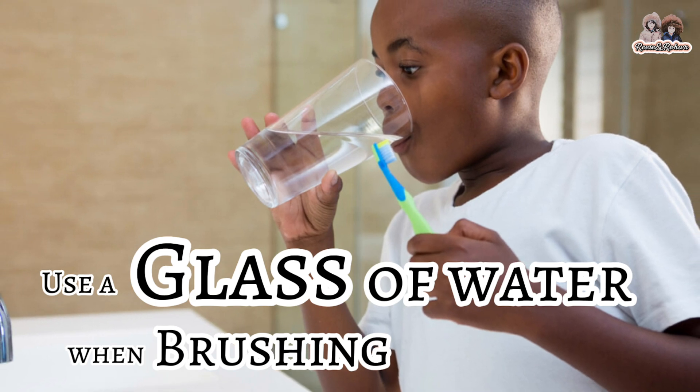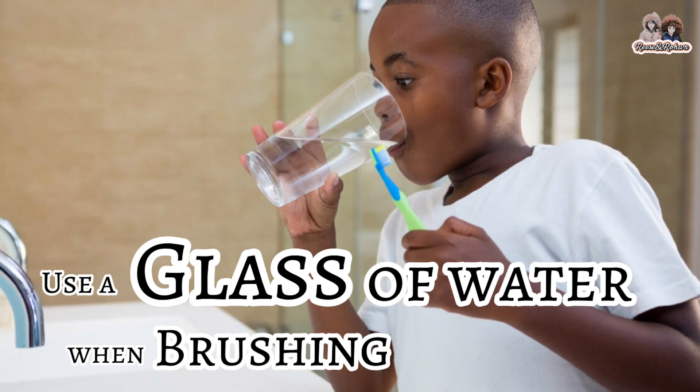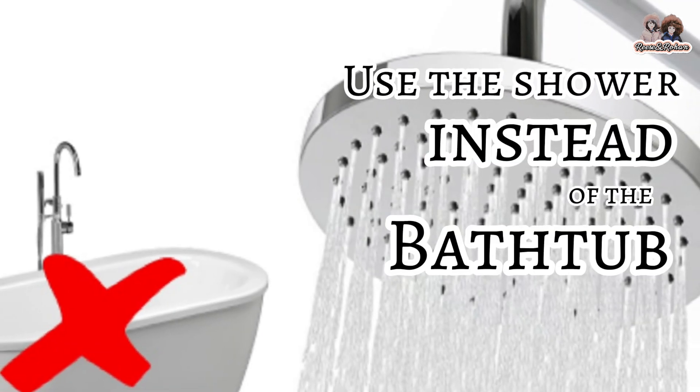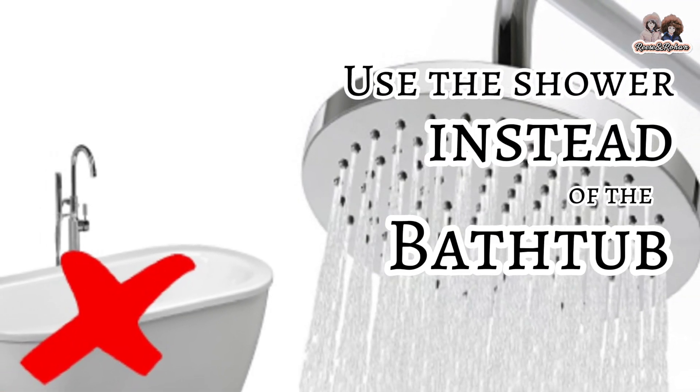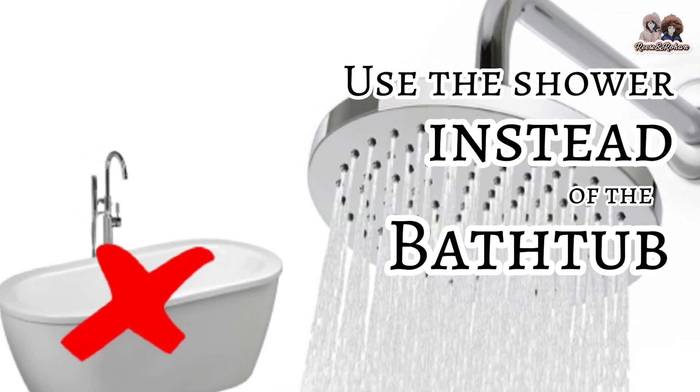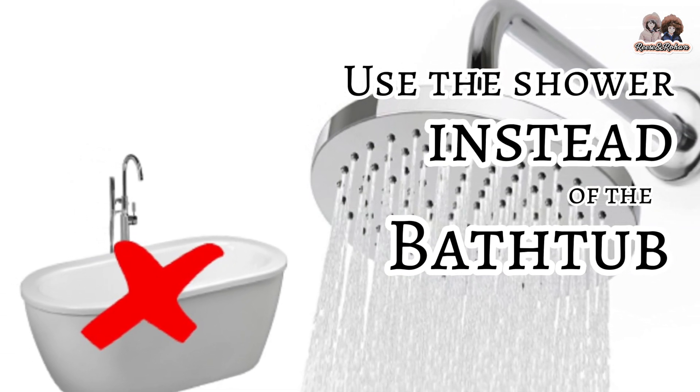As kids, what can we do to help conserve water? Use a glass of water when brushing your teeth — that way you won't forget to turn off the faucet. Use the shower instead of the bathtub; taking a shower uses much less water than filling up a bathtub. Learn how to take quick showers as well.